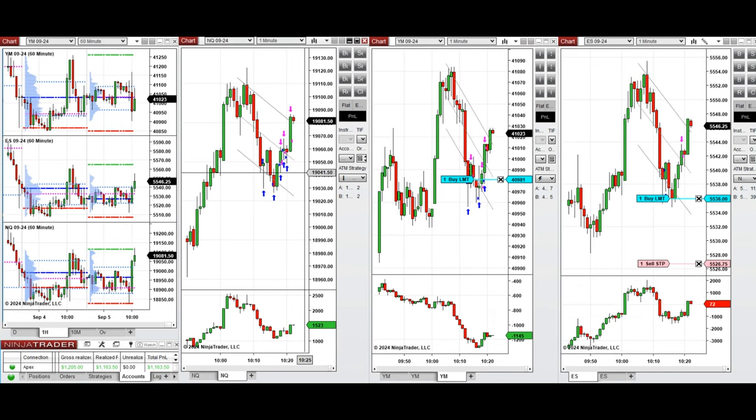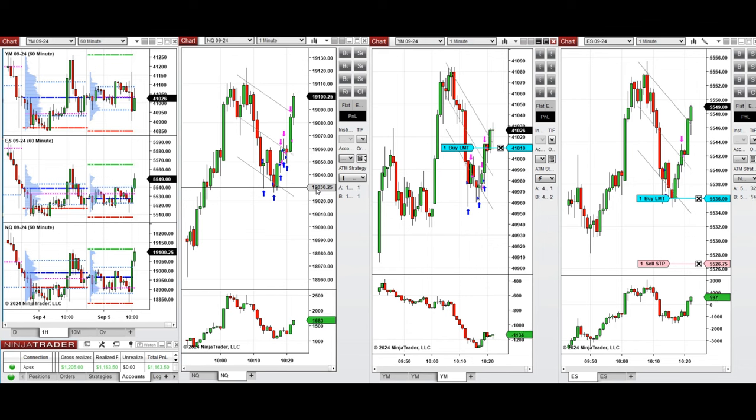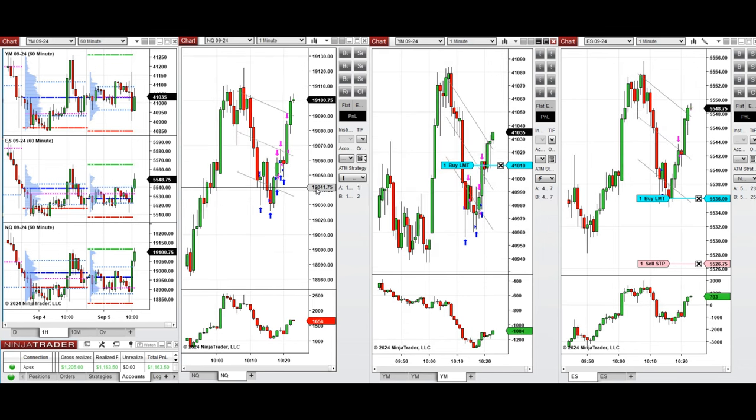There are no pullbacks, so it's risky now to take any more positions, and we're done for the day. All the signals were copied by copy traders to different accounts with different ratios.